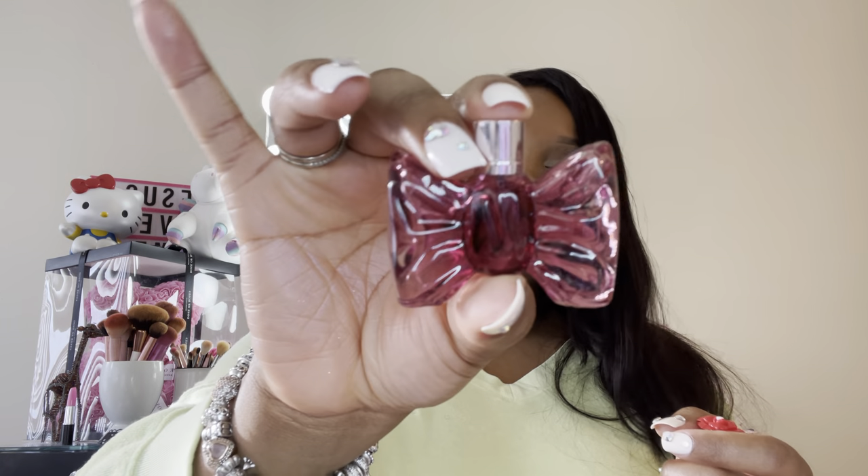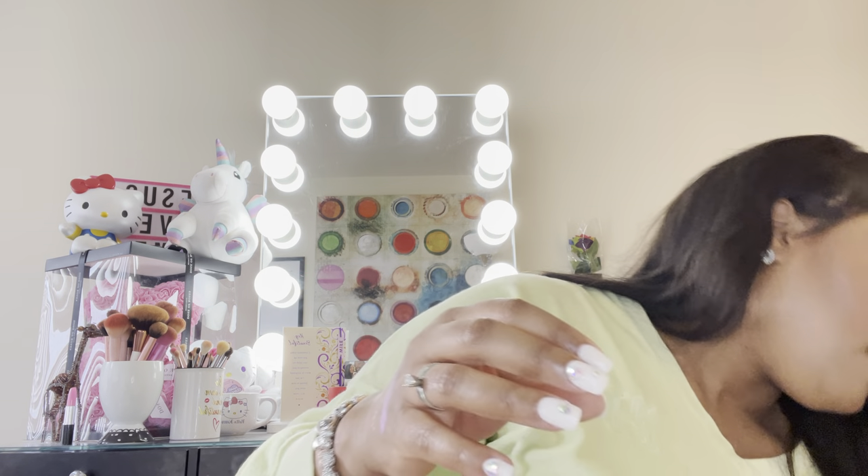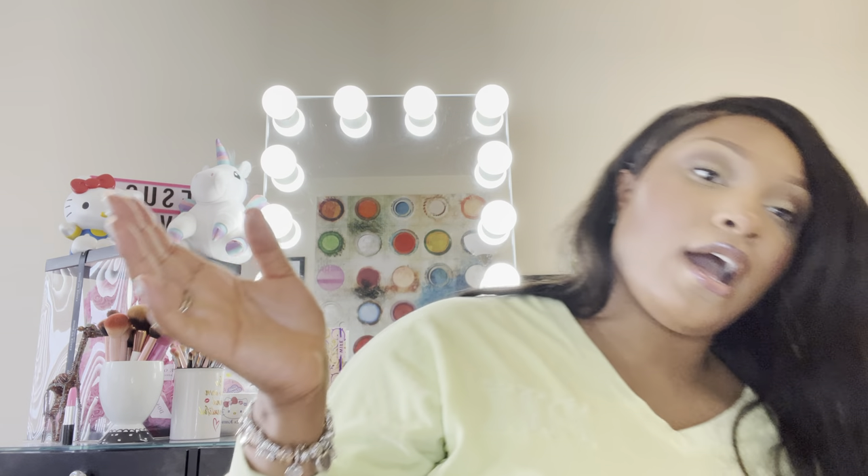I have this Bon Bon perfume with this cute little bow. I know one of the fragrance notes is caramel. And then this Dolce & Gabbana Rose Perfume — this smells really good. They had a whole line, and I think some of the other ones are like Garden and Shine, so I would definitely check out that line of fragrances.